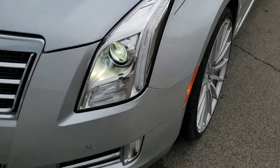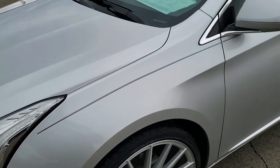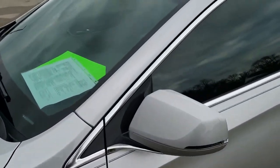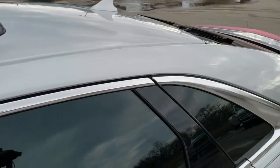This car has been fully safety inspected by our service shop, has a fresh oil and filter change. All the fluids have been checked and topped off, and this car is 100% ready to go. The color is radiant silver metallic.